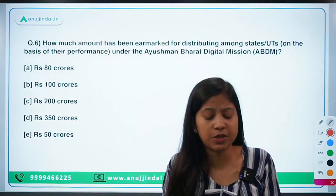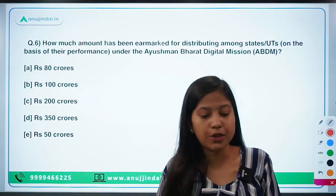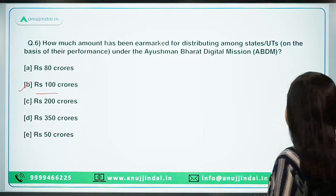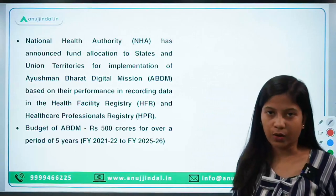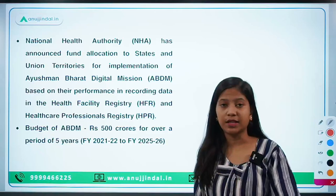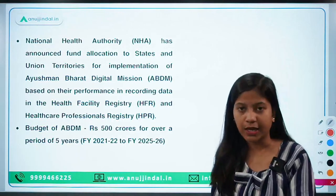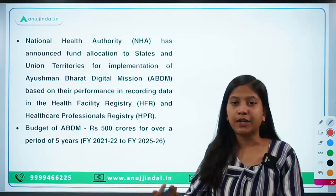The next question: how much amount has been earmarked for distributing among states and UTs under the Ayushman Bharat Digital Mission? Option B — 100 crore — is the right answer. The National Health Authority has announced that states and union territories will get funding under the Ayushman Bharat Digital Health Mission only when they perform better. It will be performance-based incentives, so the state performing well will get a higher share of the budget and the one not performing well will get a lesser share.